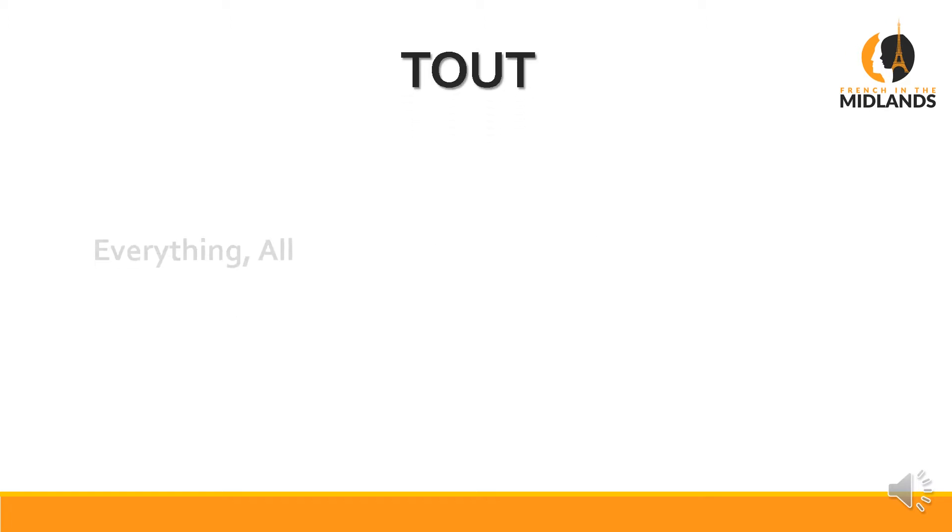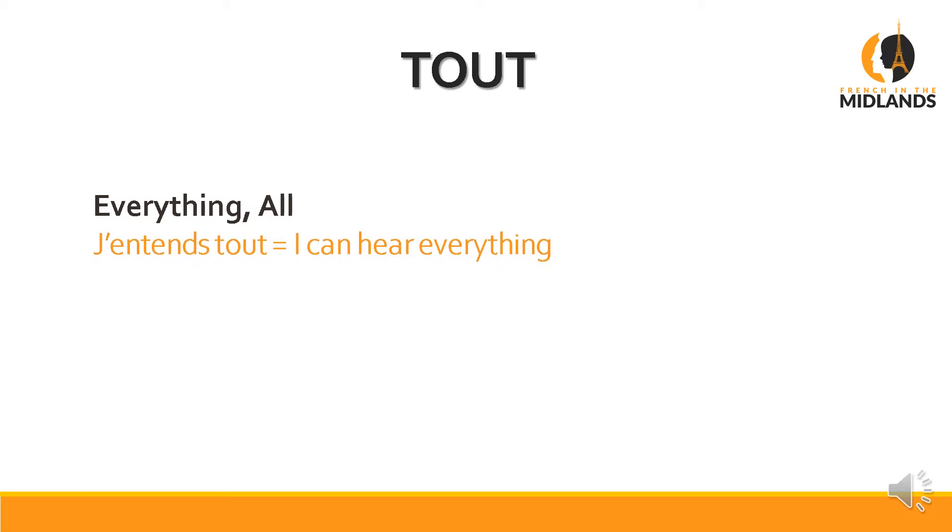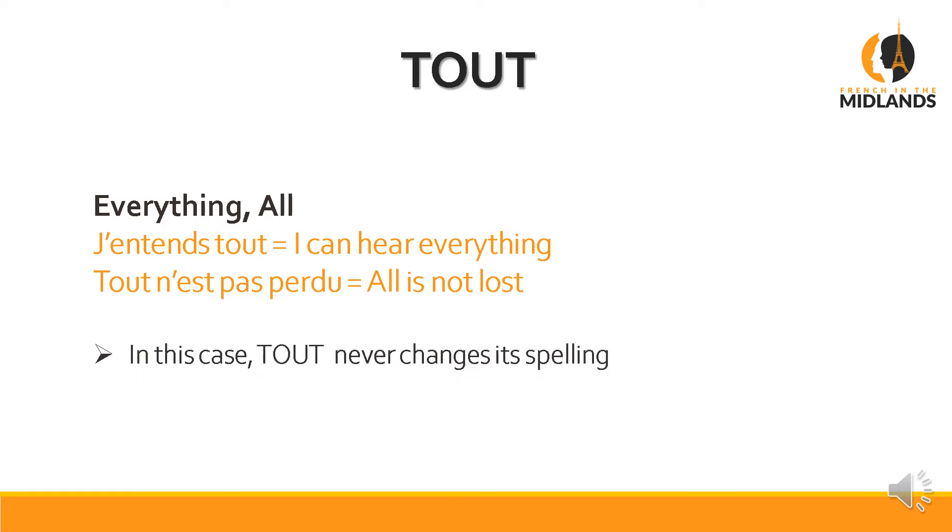First of all, let's use TOUT. TOUT, T-O-U-T, means everything or all. For example, 'J'entends tout' — I can hear everything. In French, we say 'I hear everything,' not 'I can hear.' Bear that in mind. 'Tout n'est pas perdu' — all is not lost. Again, TOUT, T-O-U-T, and you don't say the T. When it means everything, TOUT never changes its spelling — it doesn't change whether it's feminine or masculine. It means everything, it doesn't mean one object in particular, so you leave it in the default masculine.